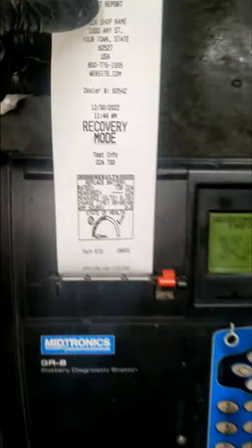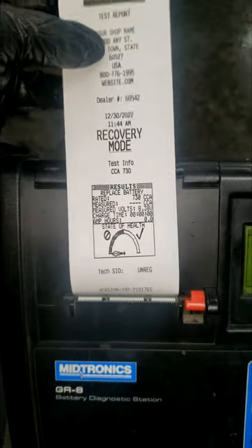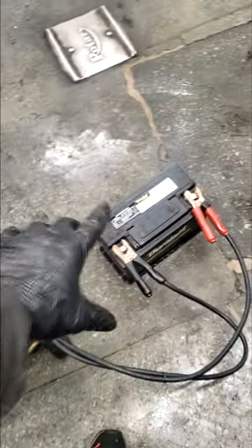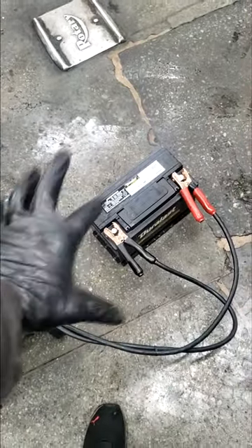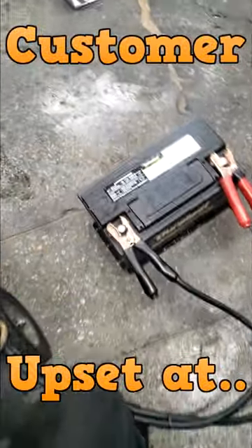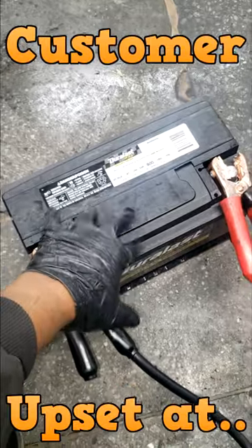Let me go over something with y'all. You see this? This is a battery test, and you can see the results — it says to replace the battery on a 730 CCA cranking battery. It came out of a 2014 Dodge Charger. The customer is highly upset; they keep bringing this car back saying the battery keeps draining.